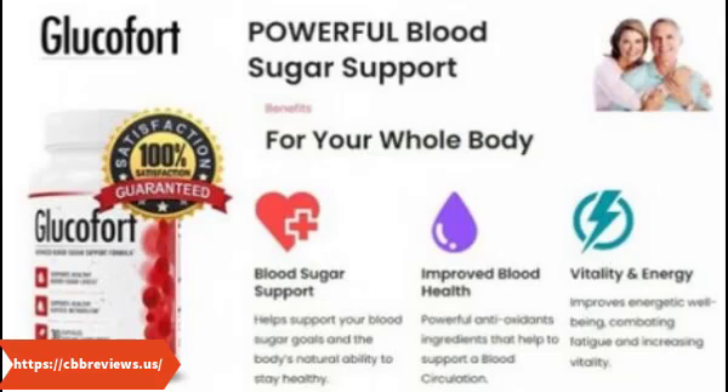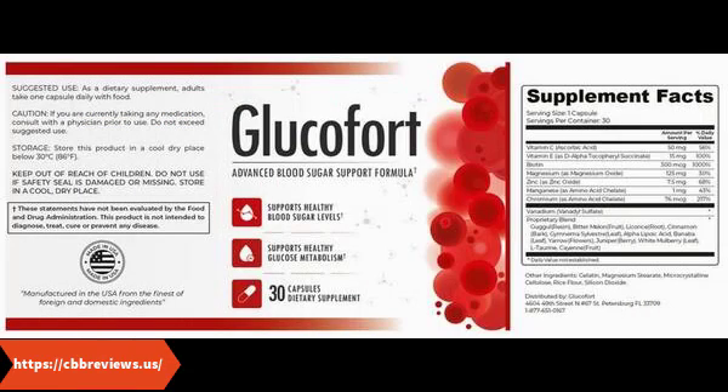Cinnamon: Glucofort contains cinnamon. More than just a spice, cinnamon has been shown to help balance blood sugar in certain ways, and many diabetics take cinnamon or cinnamon extract supplements daily for that reason. White mulberry fruit: Glucofort contains white mulberry fruit, a natural fruit extract rich with polyphenols — plant-based antioxidants — linked to health and wellness. The natural antioxidants in white mulberry fruit along with other bioactive compounds could support healthy blood sugar.